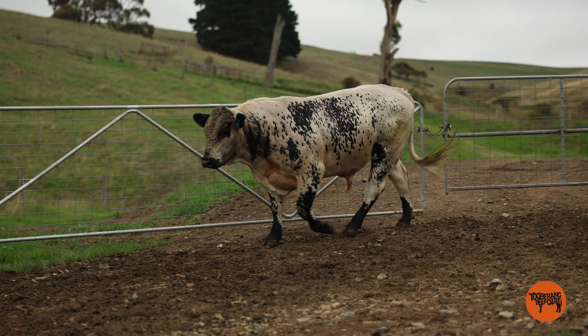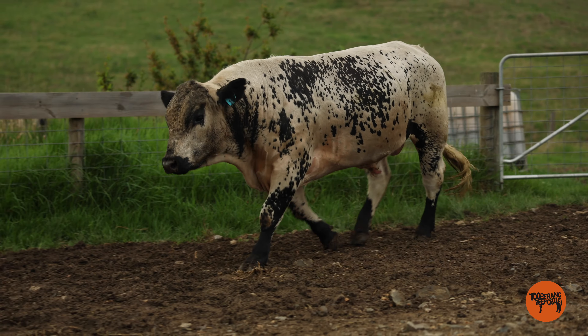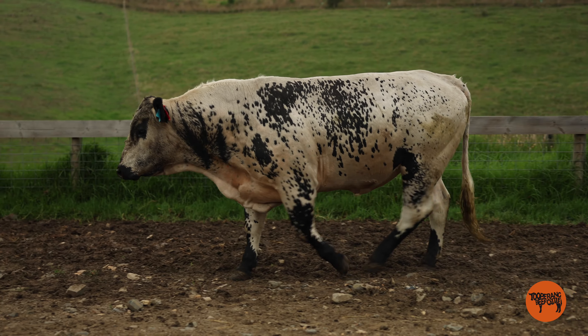He's out of a commercial speckled cow, extremely well put together with good muscling, thick and deep chested. He's the best speckled in the sale.